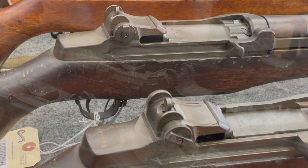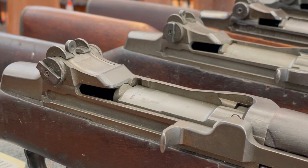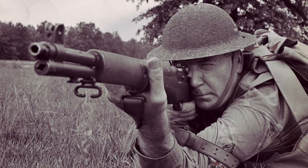That World War II receiver is the heart of the rifle, and regardless of when all of the other parts on it were made, the gun still has a connection to the history of the Second World War, and that's what makes it worth owning.